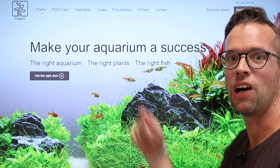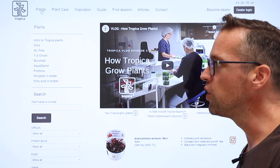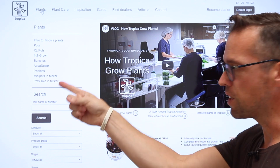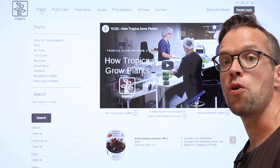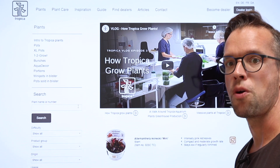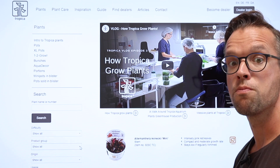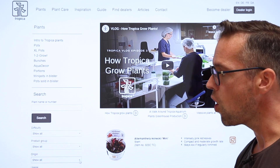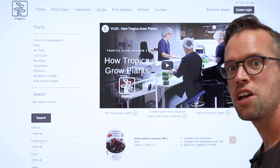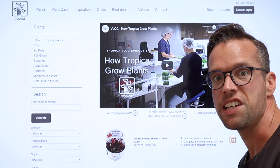If you click on plants you'll be able to see all Tropica plants. For an in-depth guide of our plants click on Intro to Tropica plants. We have eight plant categories you can choose from. If you already have a plant in mind you can search for it through the search query, otherwise you can use Tropica's scroll down menus featuring difficulty, product group, origin and usage. To find out detailed information about each plant you can click on the plant image, which also has three characteristics listed alongside.